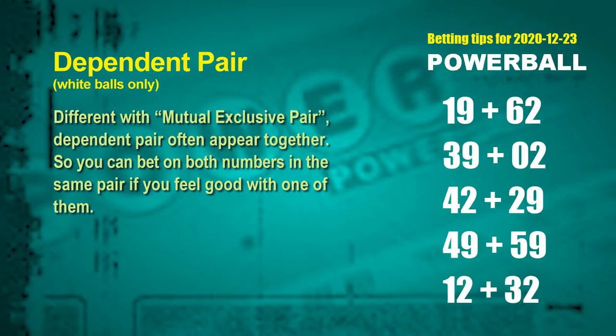Some numbers are dependent. Numbers in the same dependent pair you can bet on both, because they often appear together in winning numbers of a draw. The white ball dependent pairs for next draw are: first pair 19 and 62, second pair 39 and 02, third pair 42 and 29, fourth pair 49 and 59, fifth pair 12 and 32.